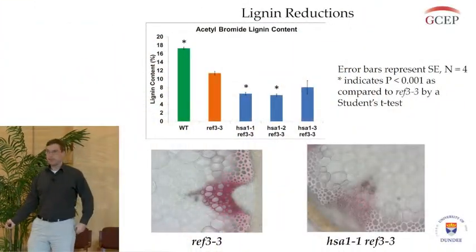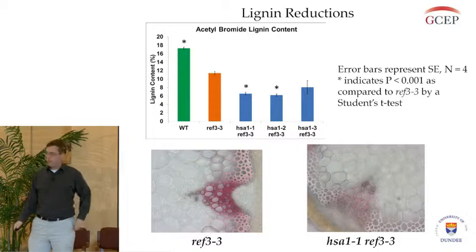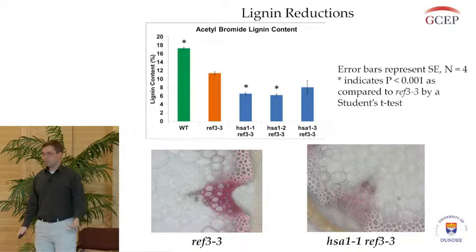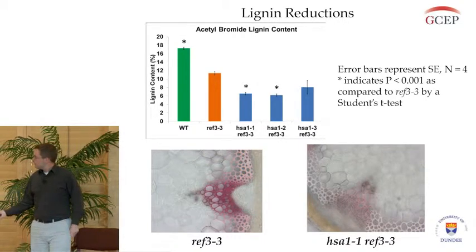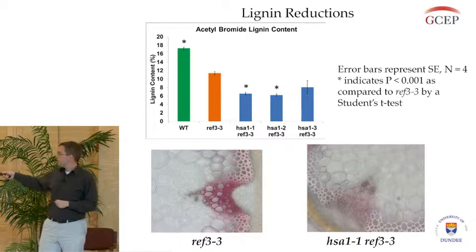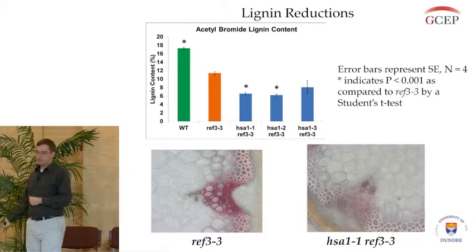We're interested in the lignin content of these plants, and we asked whether this improvement in saccharification was also due to a reduction in lignin. We did some lignin assays, and the graph on the top shows that in our mutants, lignin content is reduced even more over the background mutant. When we do staining for lignin in stem sections, the REF3-3 background mutant still has some lignin content as shown by the pink color, but our double mutant has an even greater decrease in lignin. This indicates that our saccharification increases are due to lignin decreases.